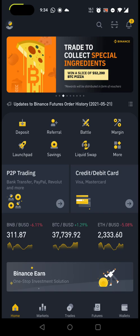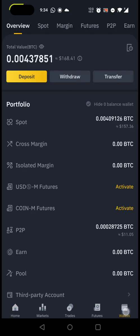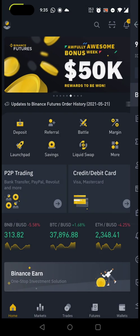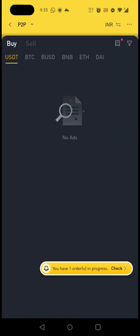First, you definitely need to set up your Binance account — I'll give you my referral ID in the description of this video. If you've never opened a Binance account, go get your account open and get your KYC verified. Once your KYC is verified, you should see the 'Verified' tag, and your bank account will also be added, making you eligible to trade.